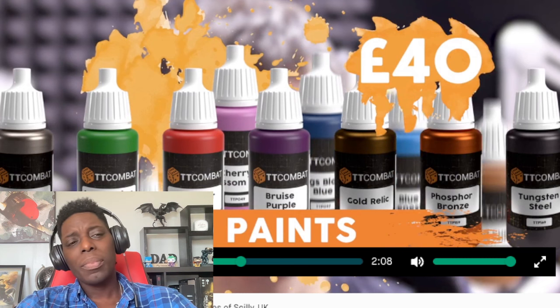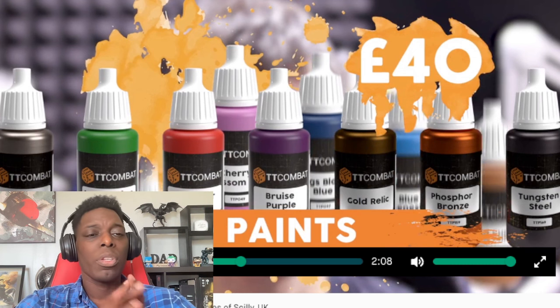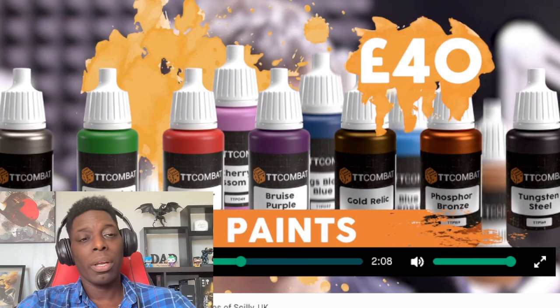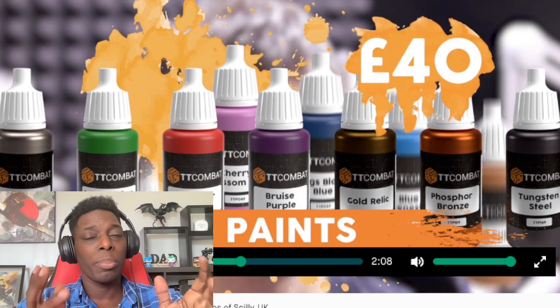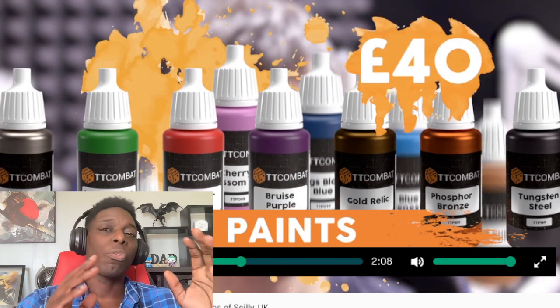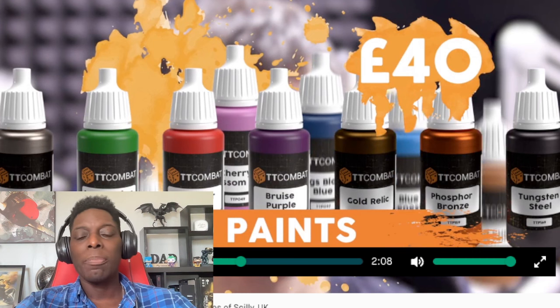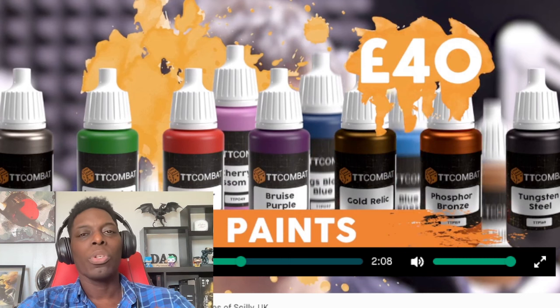I'm skeptical when it comes to paint — I really don't think there's too much difference between brands. You've got your cheap paint that you really need to water down, and then your expensive stuff that gives you a little more flexibility. But I think regardless of what you're painting with, just use a wet palette and you'll get fairly good results.